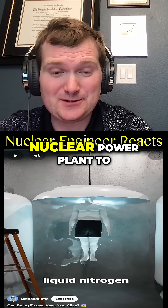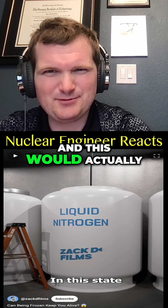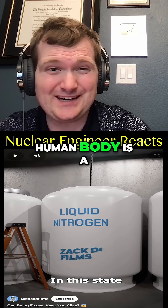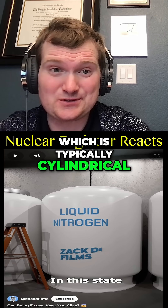It's kind of like a controlled shutdown at a nuclear power plant to minimize thermal stress. This would actually be harder because a human body is a more irregular shape than a nuclear reactor vessel, which is typically cylindrical.